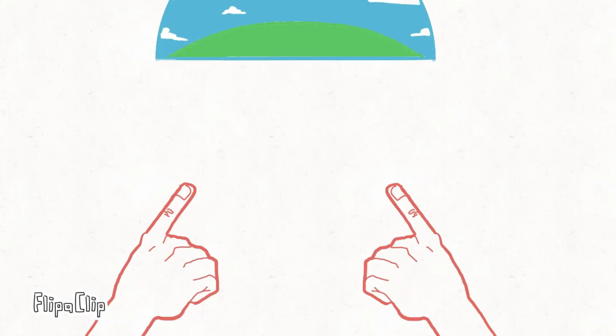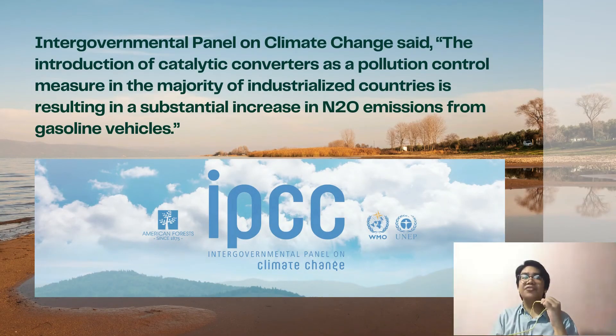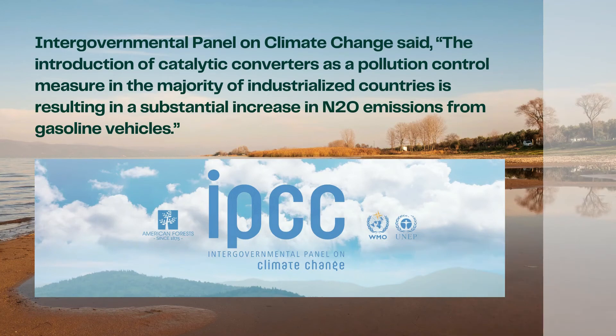Some people believe catalytic converters make climate change worse because they turn carbon monoxide into carbon dioxide. But in fact, the carbon monoxide your car produces would eventually turn into carbon dioxide in the atmosphere all by itself. So a catalytic converter makes no difference on that score — it simply reduces the carbon monoxide the car pumps into the street as it drives along, improving the local air quality.